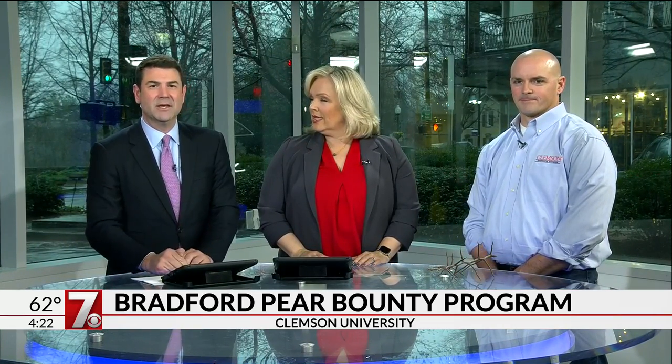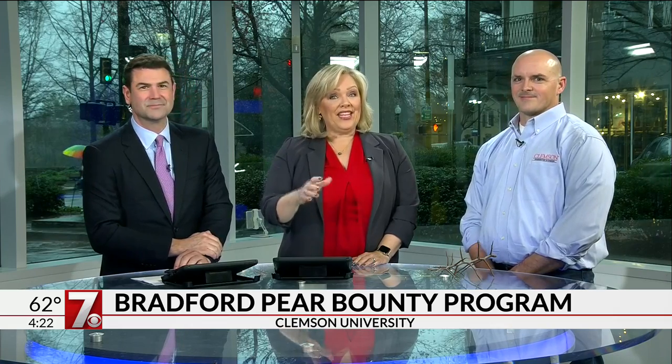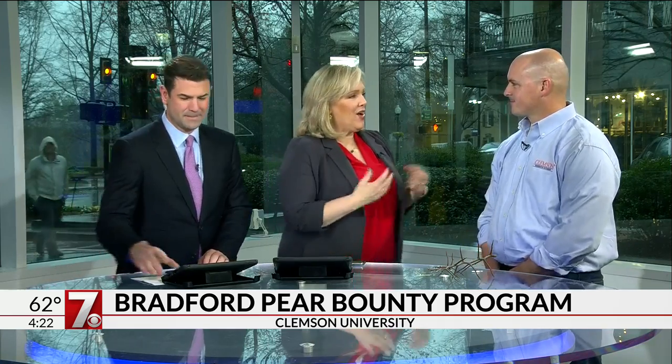Welcome back. We do have some guests today — and this first one, you can be a bounty hunter in your backyard. If you have Bradford pear trees you can do this, and there is some money in it for you to get rid of the trees. To help us understand what's going on and how you can get the opportunity to plant something else in place of those Bradford pear trees, we have our special guest from Clemson.